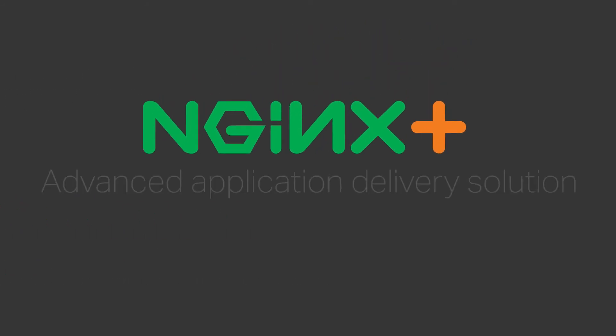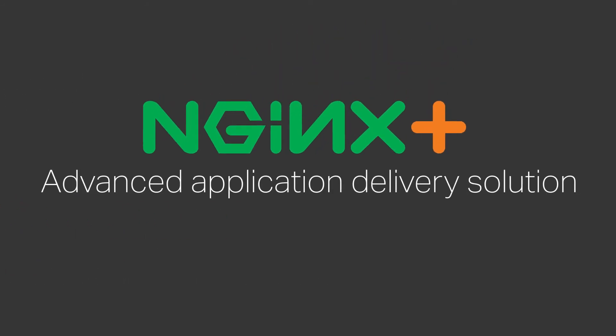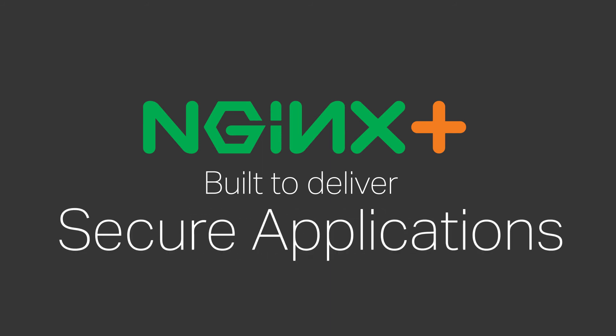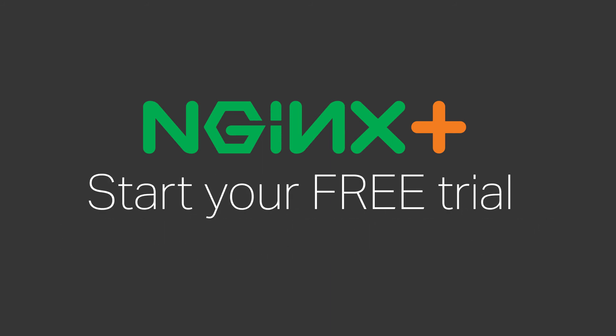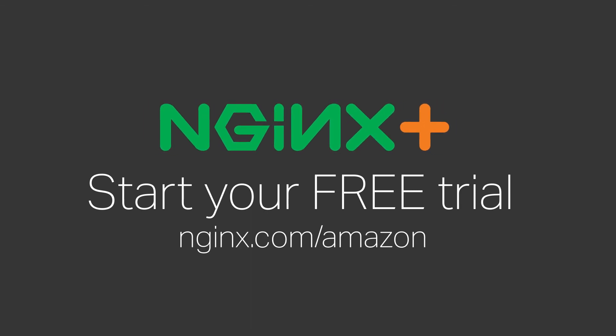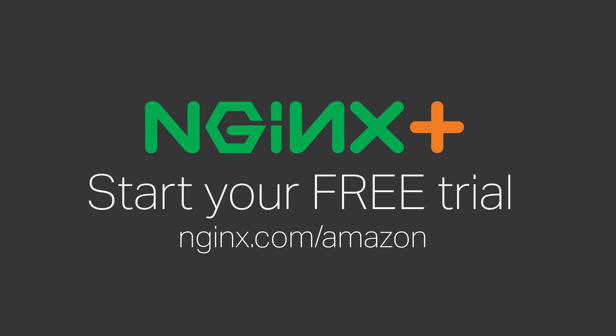Nginx Plus is an advanced application delivery solution built to deliver fast, reliable, scalable, and secure applications in the cloud. Start your free trial today on AWS Marketplace and see why companies around the world rely on Nginx Plus to deliver flawless digital experiences to their customers.